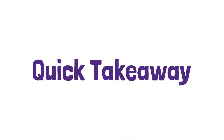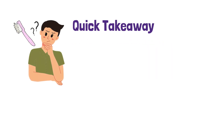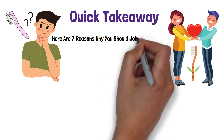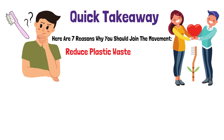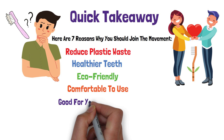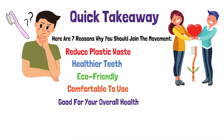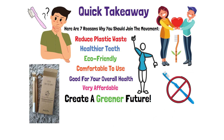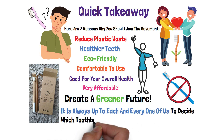Quick takeaway: if you are feeling guilty about using a plastic toothbrush, you are not alone. Millions of people worldwide are making the switch to sustainable and eco-friendly alternative bamboo toothbrushes. Here are 7 reasons why you should join the movement: 1. Reduce plastic waste by using a bamboo toothbrush. 2. Bamboo toothbrush keeps your teeth healthy. 3. Update your eco-friendly style with a bamboo toothbrush. 4. Bamboo toothbrushes are comfortable to use. 5. Bamboo toothbrushes are good for your overall health. 6. Bamboo toothbrushes are very affordable. 7. Bamboo toothbrushes help create a greener future. There is no perfect toothbrush, but some choices are better than others. In the end, it is always up to each and every one of us to decide which toothbrush is right for us and our future.